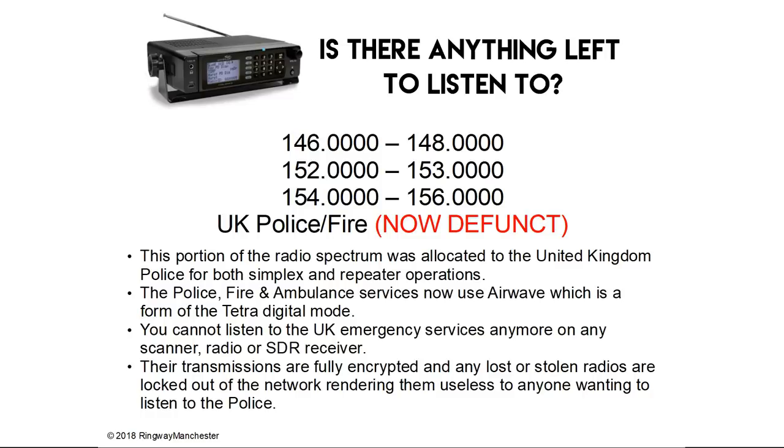146.0 to 148.0, 152.0 to 153.0 and 154.0 to 156.0 MHz was the UK police and fire, which is now defunct. This portion of the radio spectrum was allocated to the United Kingdom police and fire for both simplex and repeater operations. The police, fire and ambulance services now use Airwave, which is a form of Tetra digital, and you cannot listen to UK emergency services anymore on a scanner, radio or SDR receiver. The transmissions are fully encrypted and any lost or stolen radios are locked out of the network, rendering them useless to anyone wanting to listen to the police.